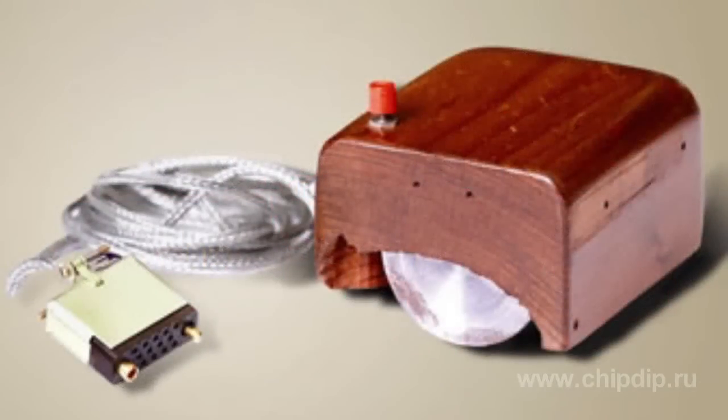Nowadays a user cannot imagine his or her work on a PC without it. The device was first called the X and Y position indicator. The name 'mouse' appeared after a lab employee thought that the box with a tail reminded him of a home pest.